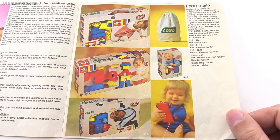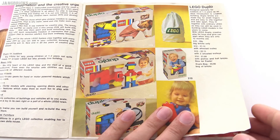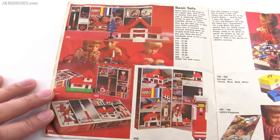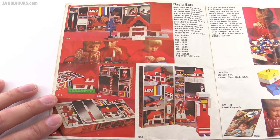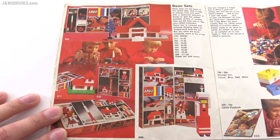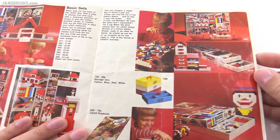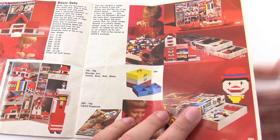In 1972, they were pretty strong with Duplo already. Here we get into what we now consider to be the system stuff — these are basic sets, just boxes of random bricks and some additional specialized pieces to let you use your imagination and creativity. Of course they gave some awesome suggestions for things to build, and they still have that today.